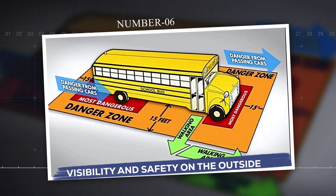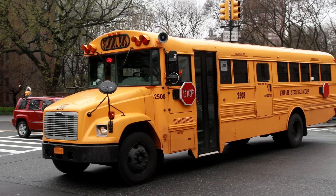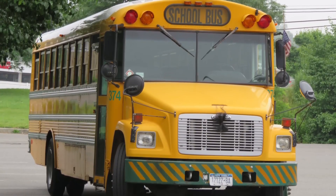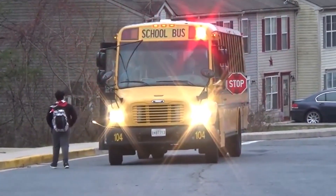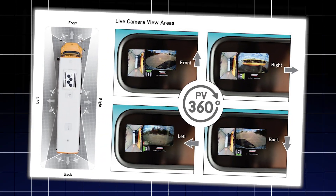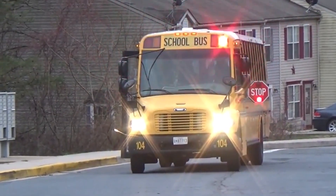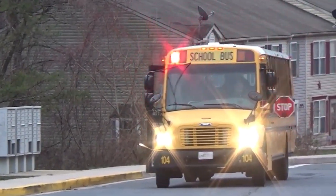Number six: visibility and safety on the outside. Buses don't just protect kids inside — they're also designed to control what happens around them. You've seen the stop sign arm that swings out. That's not optional; it's backed by law. In the U.S., when a school bus extends the stop sign and flashes its red lights, cars from both directions must stop, even on a two-lane highway. Some buses also have a crossing arm that extends from the front bumper, making kids walk at least three meters ahead of the bus so they stay in the driver's line of sight. Newer buses include cross-view mirrors, wide-angle side mirrors, and in some places, 360-degree camera systems. All this means students are safer even outside the bus during the most dangerous moment of the ride — pick-up and drop-off.